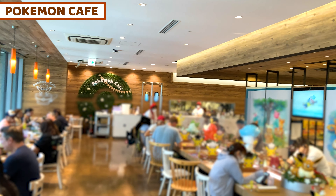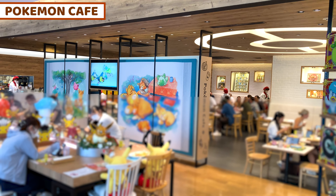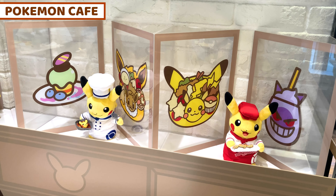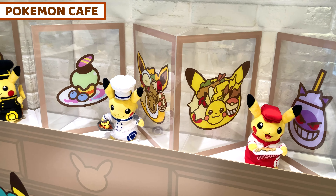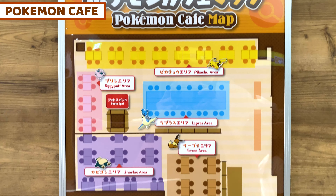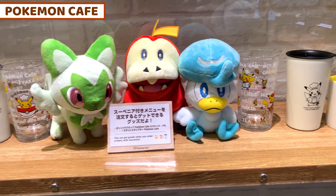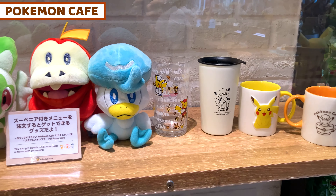This cafe is amazing. Lots and lots of Pokemon are all around the cafe. This is a world of Pokemon! If you love Pokemon, this is the one place you must come to enjoy Tokyo or Japan even more. There's a Pokemon Cafe in Tokyo and one in Osaka. So if you love Pokemon, you must visit. I'm sure you're going to definitely enjoy Pokemon Cafe.